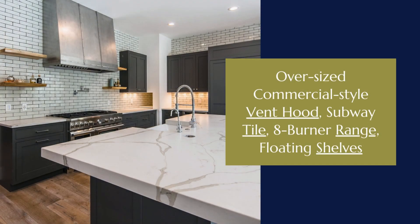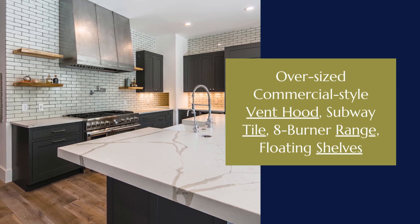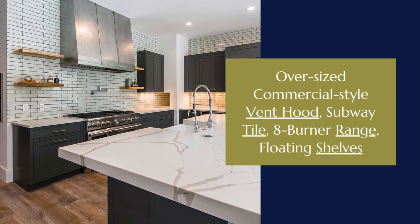Start by noticing details like the oversized commercial-style stainless vent hood and counter-to-ceiling subway tile. An eight-burner gas range with double ovens adds to the industrial feel.